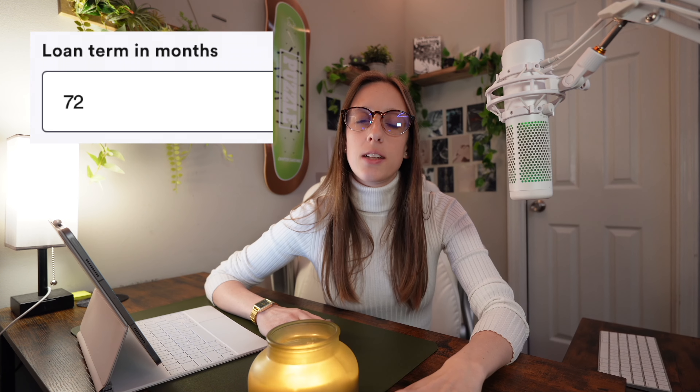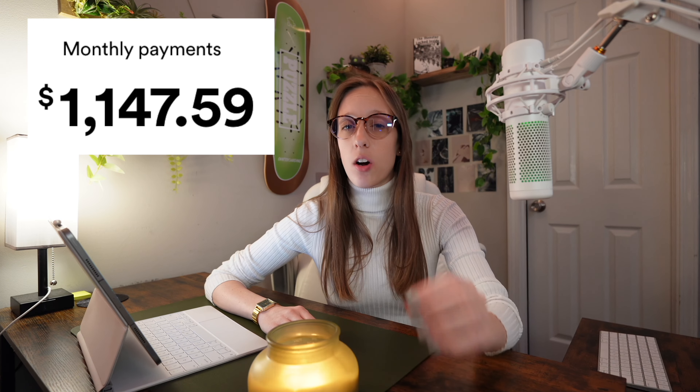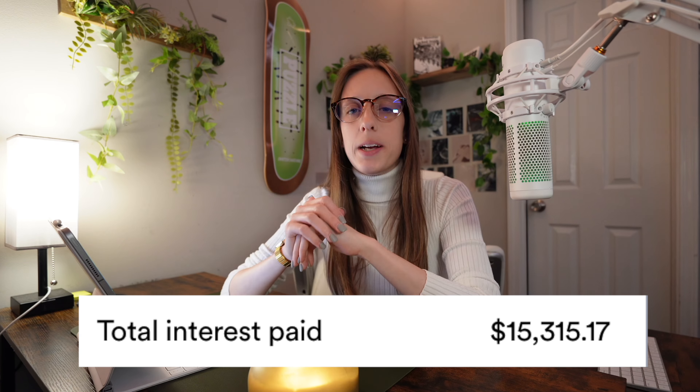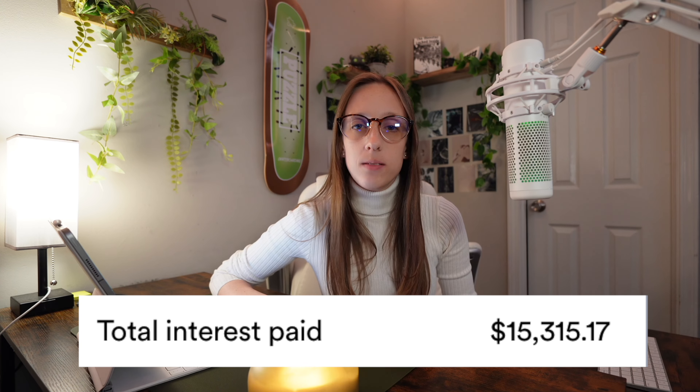If you put a 10% down payment, that would be $7,479 down. And if you got approved for 72-month financing — a total of six years — at a 7% APR, then your monthly payments would be about $1,147.59 a month. Over those six years, you would pay a total of $15,315.17 in interest.